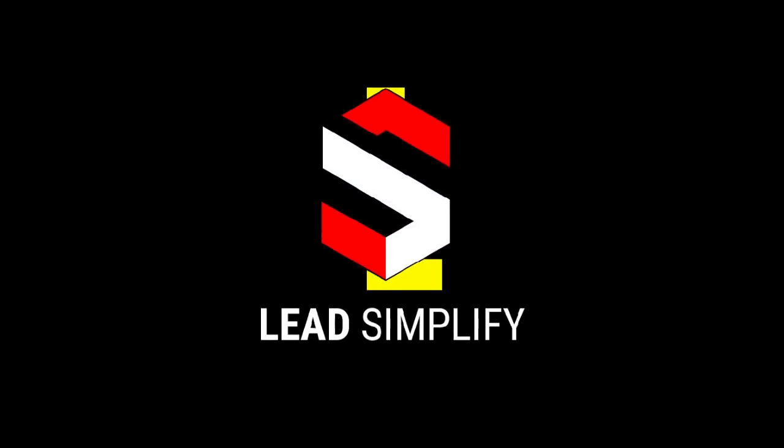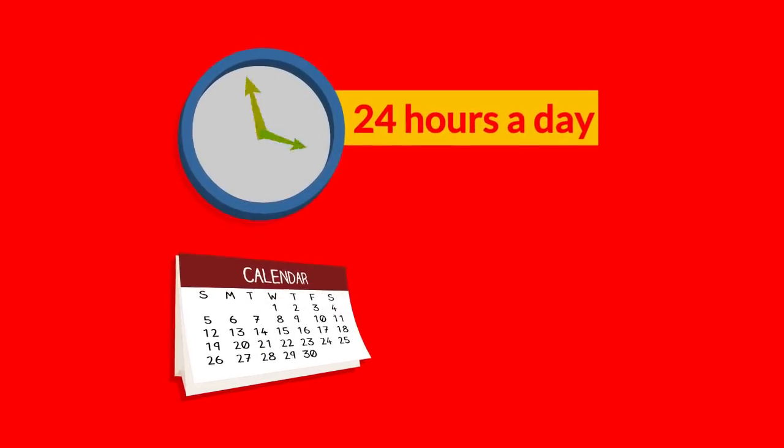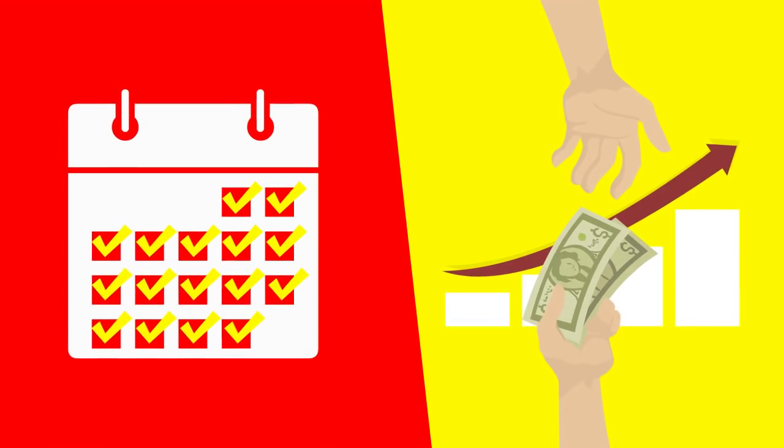Introducing Lead Simplify. Lead Simplify is like a skilled team working 24 hours a day, 365 days a year, who will never take a day off or ask for a pay raise.